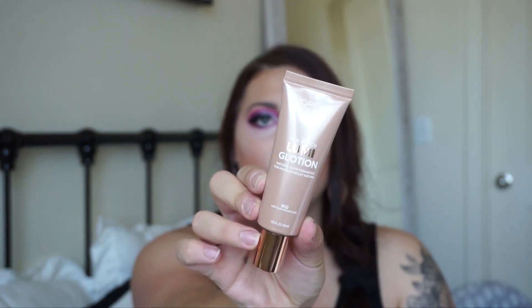I also picked up the L'Oréal True Match Lumi Healthy Luminous Makeup. I've actually tried this before back in high school and I remember loving it, but I heard they changed their formula so I wanted to try it again. Along with that, I picked up the L'Oréal True Match Lumi Glotion — a natural glow enhancer. I got the light glow to wear under foundation.